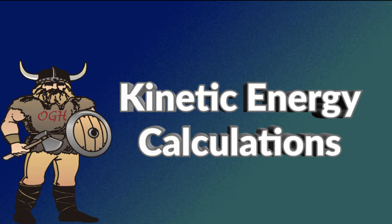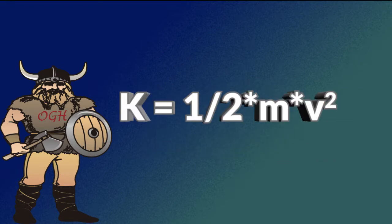Knowing the mass and the velocity of an object, the kinetic energy can be calculated using the formula K equals one-half times m times v squared. Knowing the kinetic energy and the mass of the object, the velocity can be calculated. And of course, knowing the velocity and the kinetic energy, the mass can be calculated.